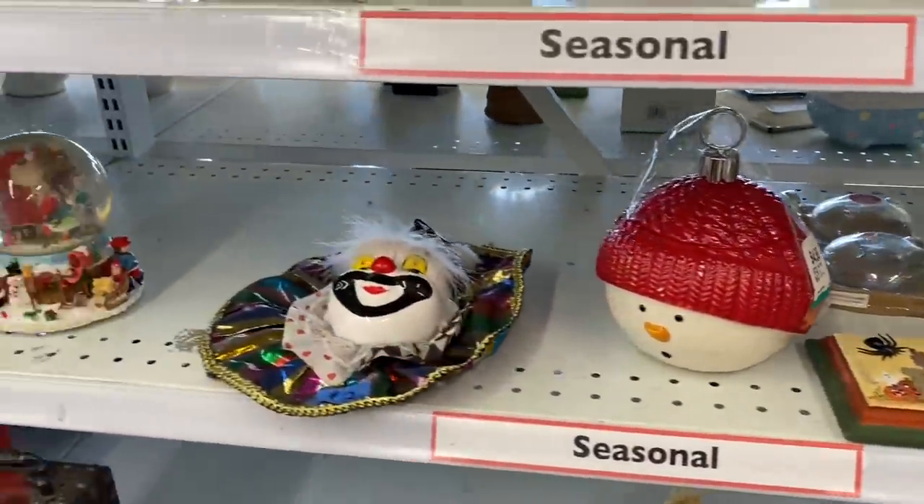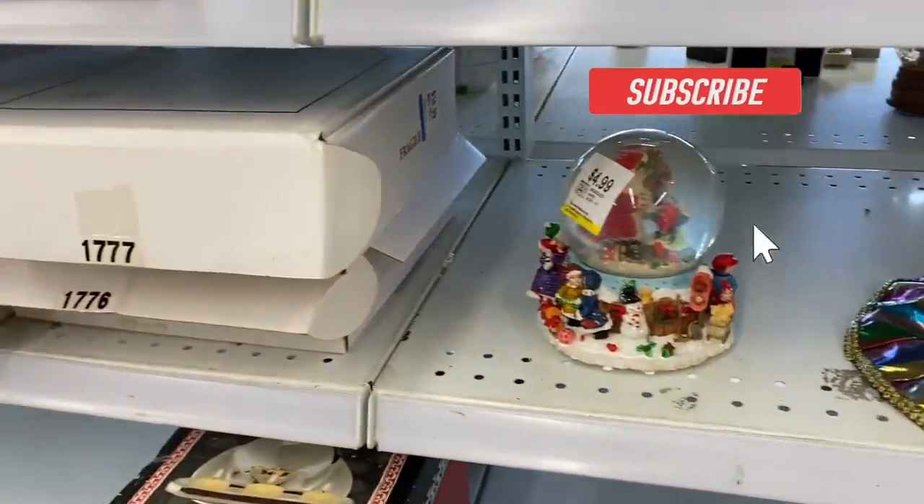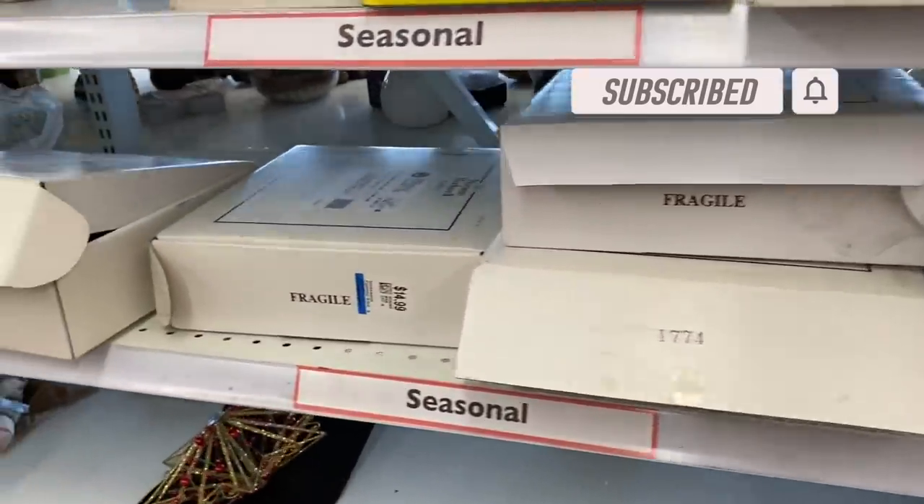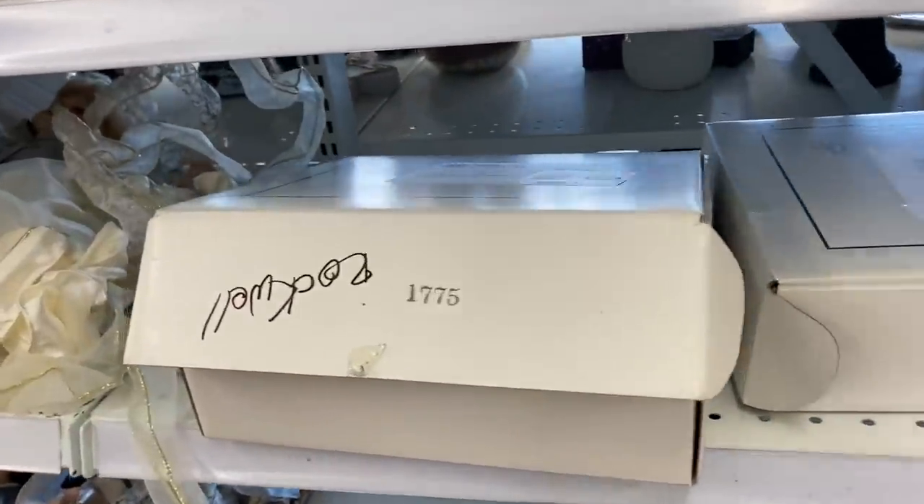If you like thrifting and yard sales, you've come to the right place. Go ahead and hit that subscribe button and ring the bell so you'll be notified every time I upload a video. I'd greatly appreciate the support.